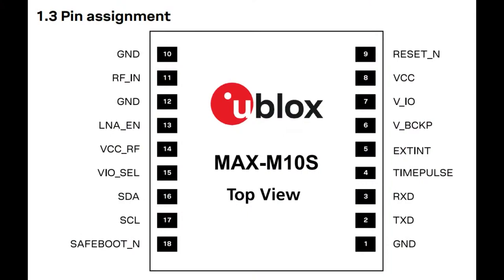This is the pinout - very simple and straightforward. On the right-hand side there's time pulse out, which is a pulse per second. There is the battery supply and the reset pin. Left has I2C, right has UART. There's a SafeBoot pin because you can upload firmware if you want custom firmware - there's a microcontroller inside. And then there's an RF and LNA area, which you use when you have an active antenna to power it and also do some detection.